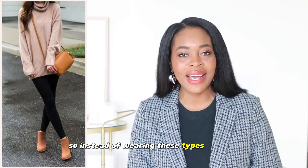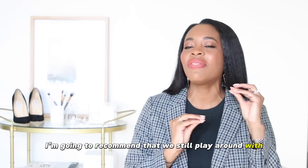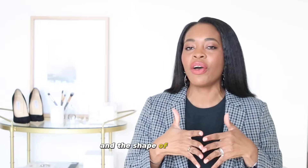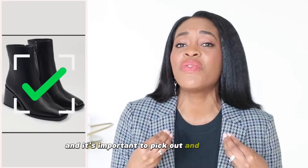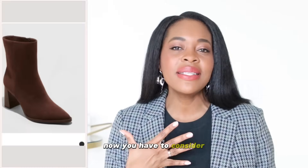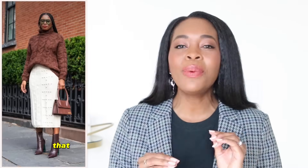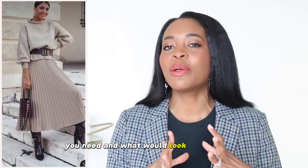So instead of wearing these types of boots, I'm going to recommend that we still play around with ankle boots, but we're going to pay attention to the shaft height and the shape of the shoes. There are so many boots out there and it's important to find boots that match your style. Consider whether you have wide, narrow, or average feet, and whether you have skinny, average, or thicker ankles — that will help you decide what type of ankle boots would look better on you.